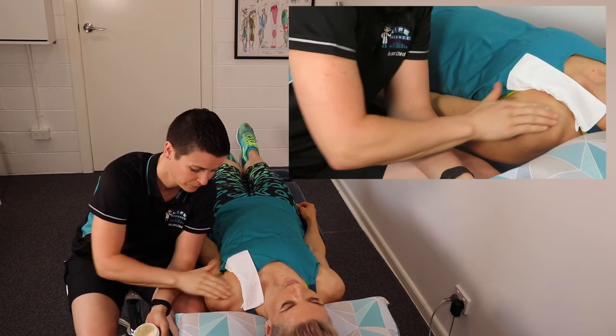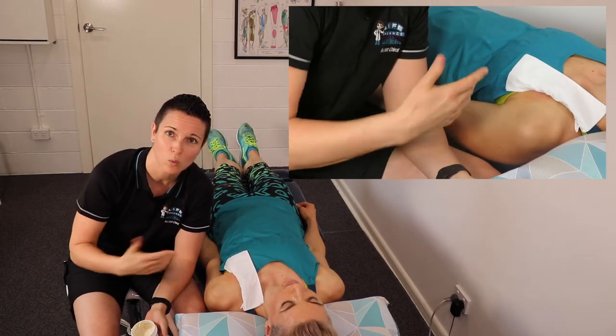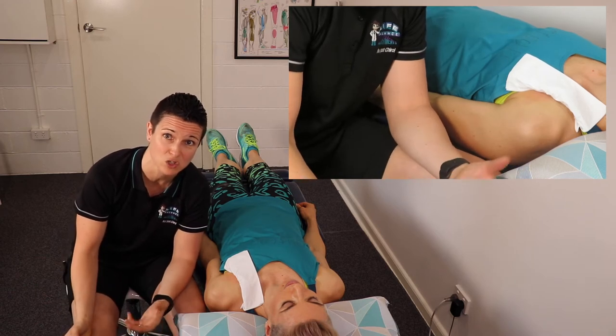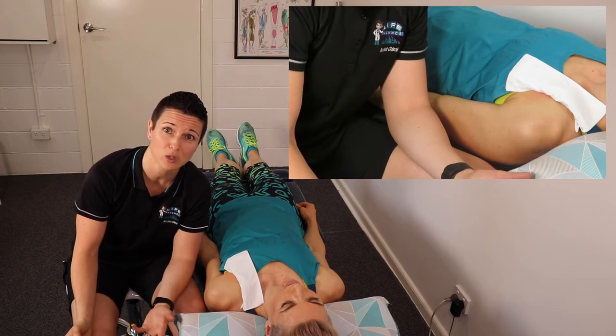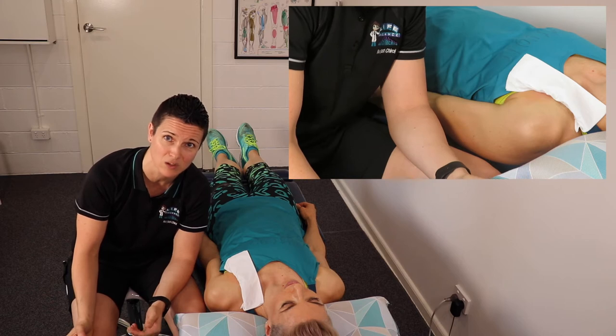What exactly is the ultrasound? There are two different types. One is diagnostic — it gives us an image of what's happening in the soft tissues and the bones around the area. The other is purely for therapeutic use, or treatment. What we're going through today is the therapeutic treatment.